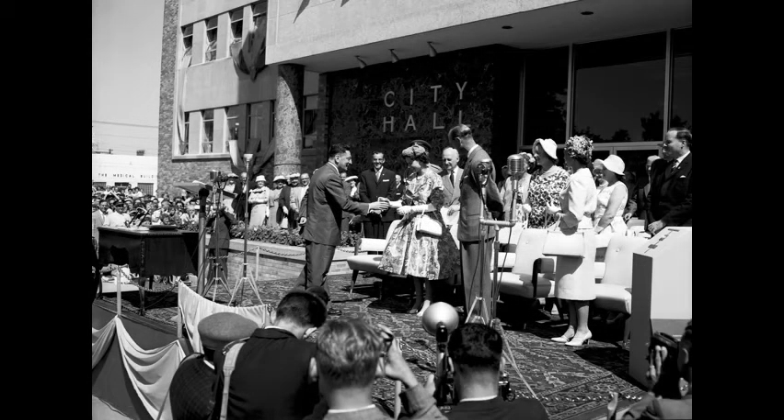Mayor Buckwell presents Queen Elizabeth II with a jar of Saskatoon Berries, at a City Hall reception during the Royal Tour to our City, in July 1959.